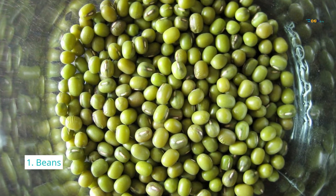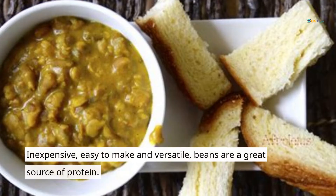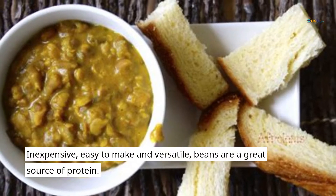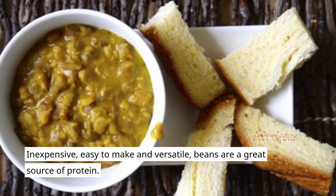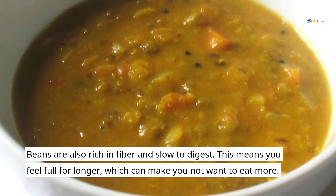1. Beans. Inexpensive, easy to make and versatile, beans are a great source of protein. Beans are also rich in fiber and slow to digest. This means you feel full for longer, which can make you not want to eat more.